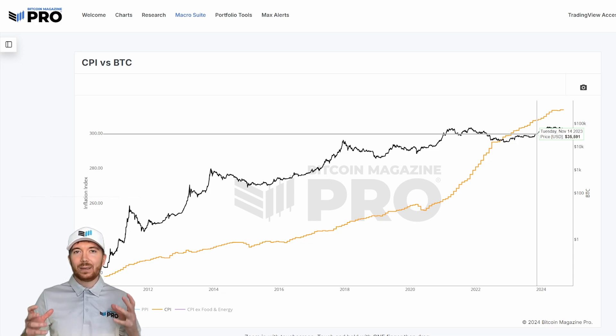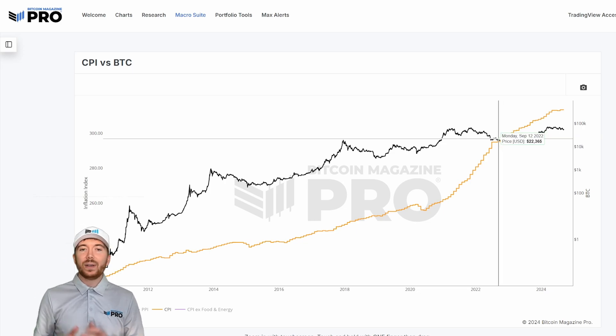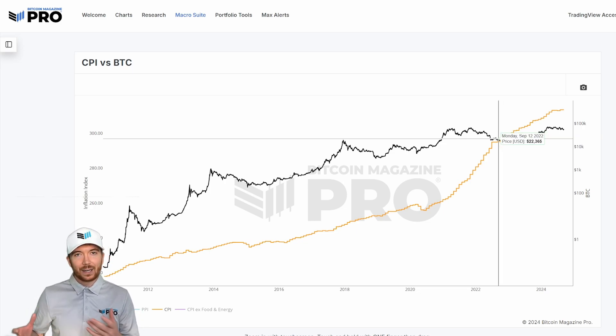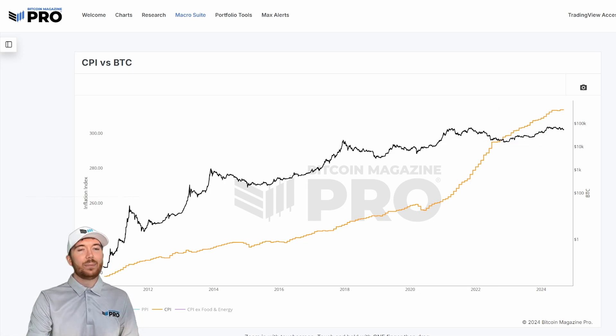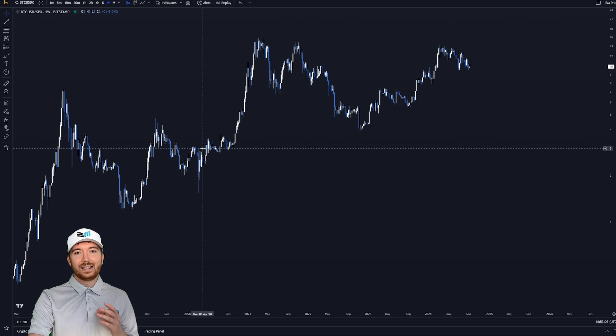So the purchasing power has definitely been impacted by this massive increase in inflation. We also need to consider that this isn't just impacting BTC. What I can do is go to TradingView — this chart is BTC/USD, the standard Bitcoin price, but rather than measuring in US dollar terms, we're measuring it against the S&P 500.